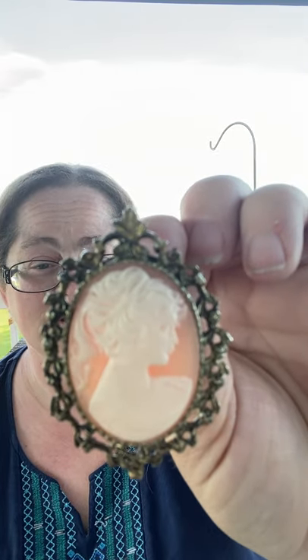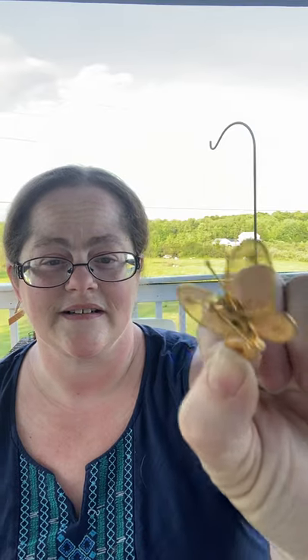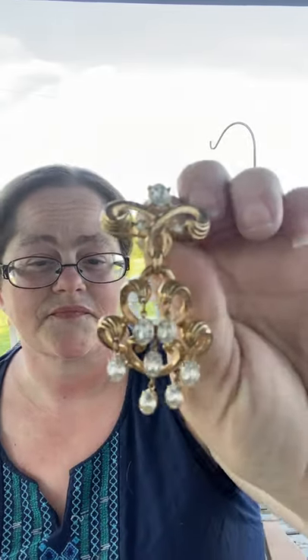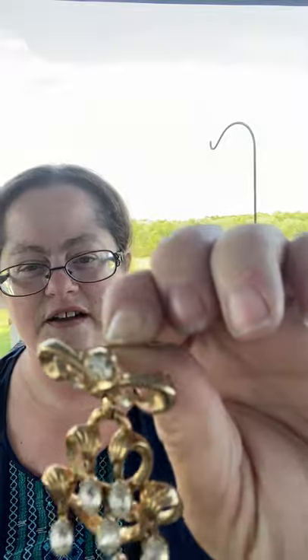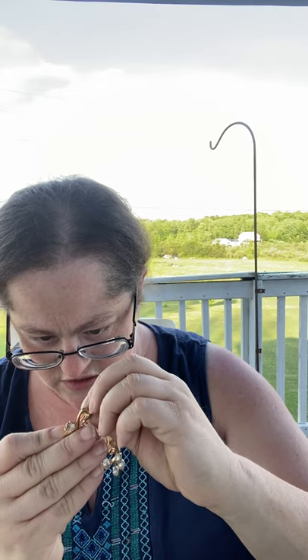That same sale also had these beautiful pins or brooches — hashtag bring back the brooch! There's a beautiful cameo pin, it doesn't say who made it but it's very beautiful, so that'll be in one of my upcoming live sales. There's a cute tiny butterfly pin, very delicate. And then this one is very interesting — it has a lot of different stones, definitely costume jewelry, and this one says Trafari. That's the first one I've actually seen with a maker's name on it.